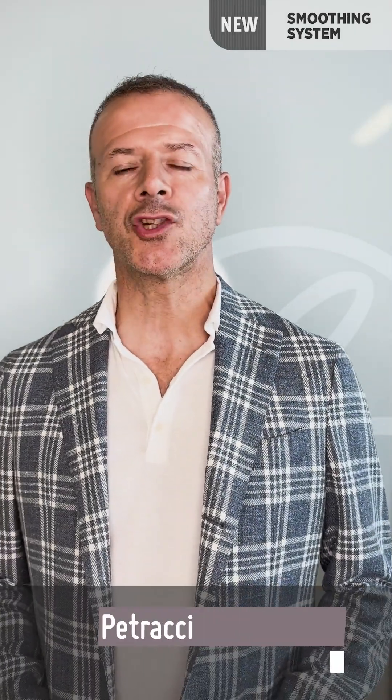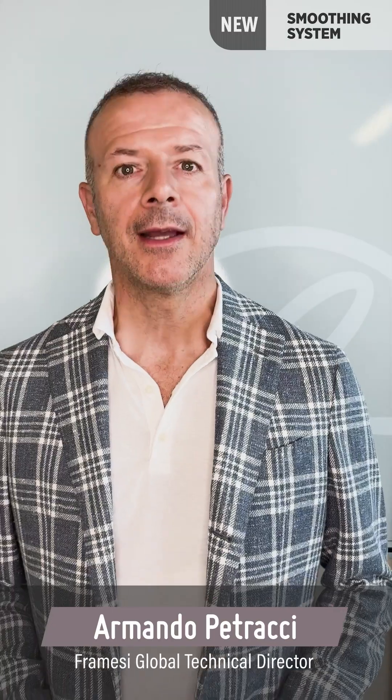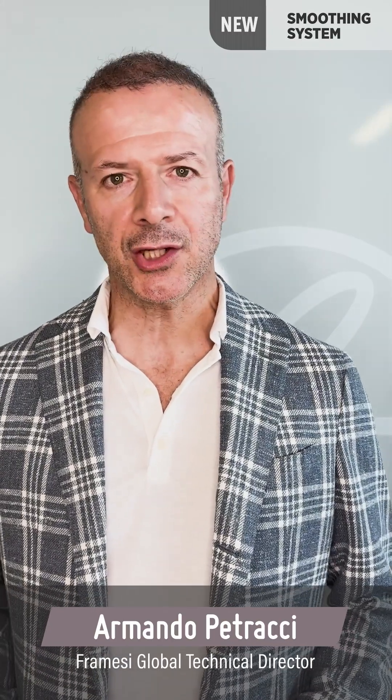Hello everyone, dear friends and colleagues. Today I want to tell you about an important new development in the world of straightening and anti-frizz. I would like to present to you the new smoothing system, which has been completely redesigned both in its graphics and above all on the inside, giving us the possibility of satisfying all requests from our customers in terms of smooth hair, anti-frizz, protection from humidity, or management of wavy hair.